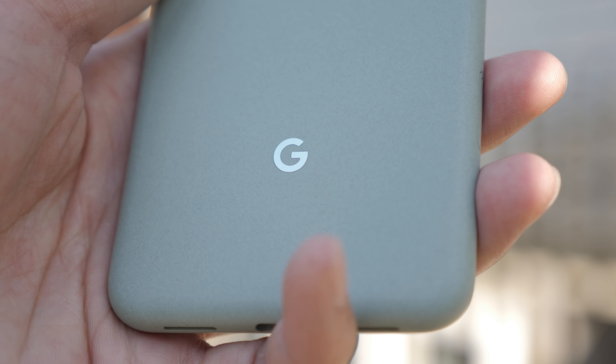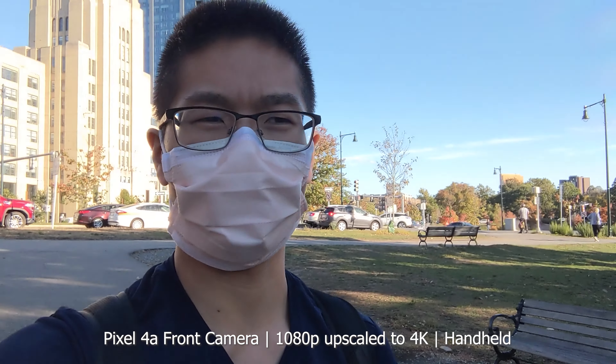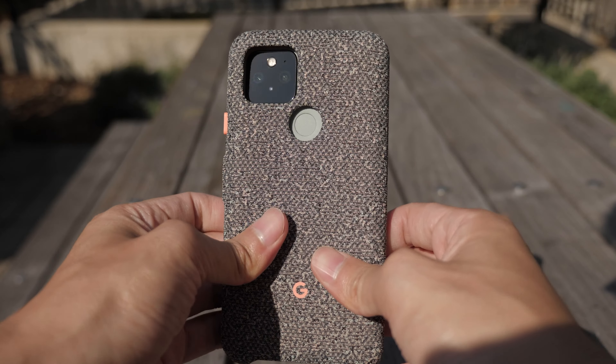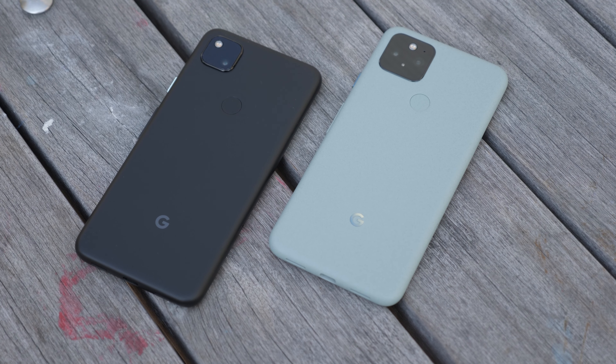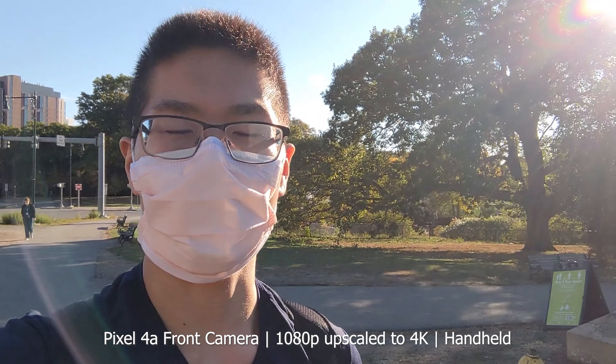Moving on to hardware — I really love the finish on the Pixel 5. It's been a very long time since I've actually wanted to use a phone without a case. It feels like arts-and-crafts construction paper but in a metal version. I'd pick this material over the shiny glossy glass backs on a lot of phones, though most people will probably still put a case on.